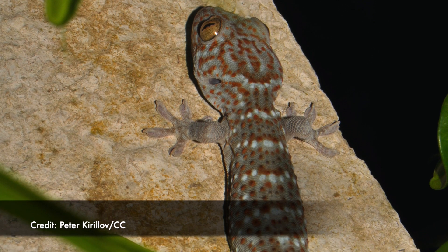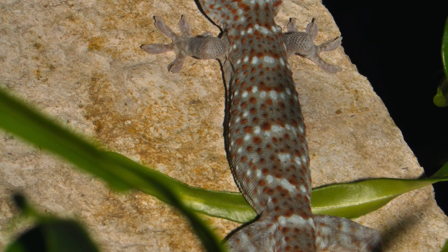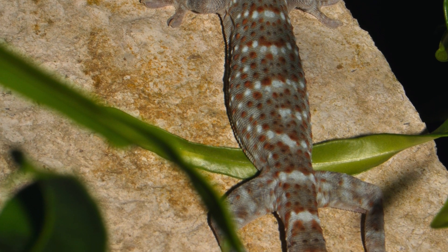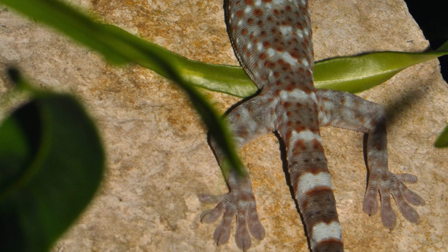Dude, where's your shadow? The tokay gecko has an incredible ability to open up folds of skin that blend in with the tree bark, thus removing their shadow.